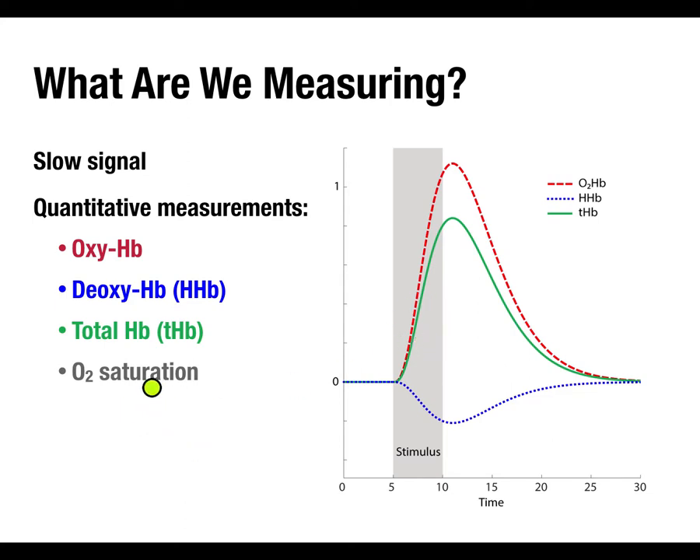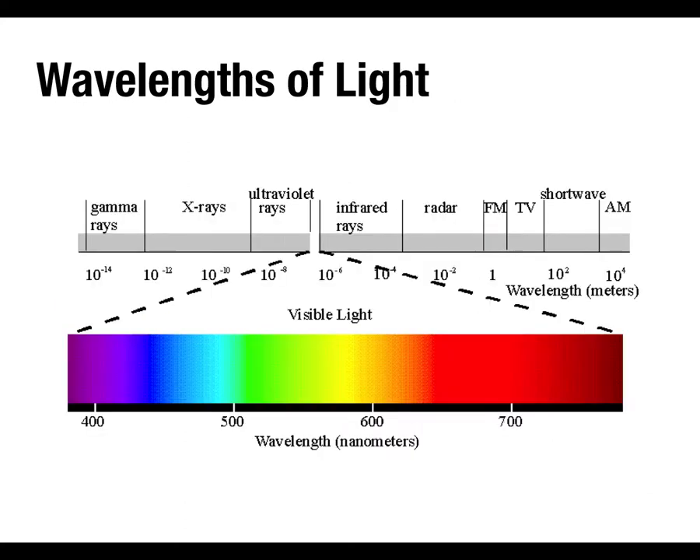Today we're talking about the non-invasive type. You can also derive a measure of oxygen saturation — basically the concentration of oxygen in the blood. The light we're using is infrared. Here's the spectrum of visible light from the ultraviolet at the purple end through the visible spectrum. The infrared range is just beyond red, before you get into radar and FM frequencies. Infrared light can penetrate through the body, which is why these wavelengths are used.